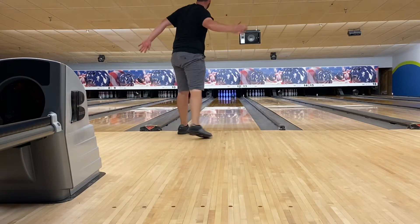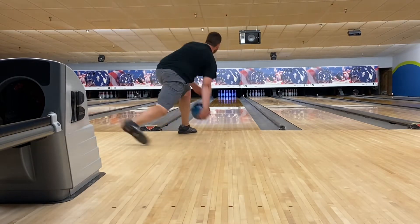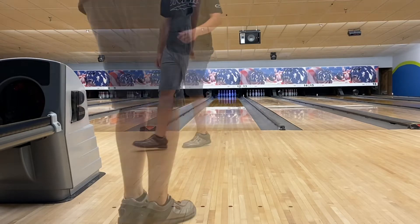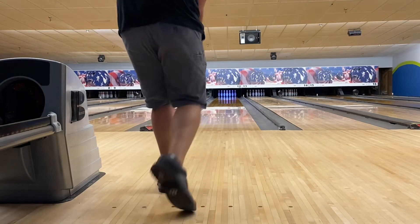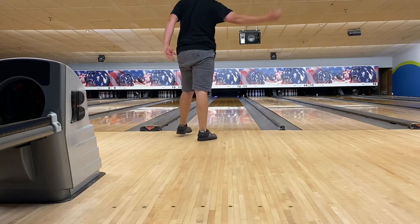Today I will be bowling on a standard 44-foot house shot. The Trend is the latest Storm and Jason Belmonte collaboration. It features the same Piston weight block found in the Promotion, but is now wrapped in R2S Pearl.